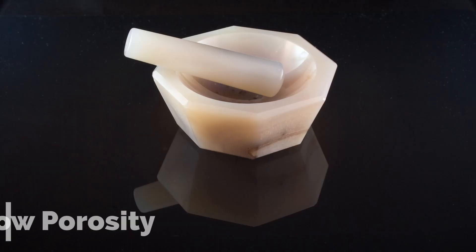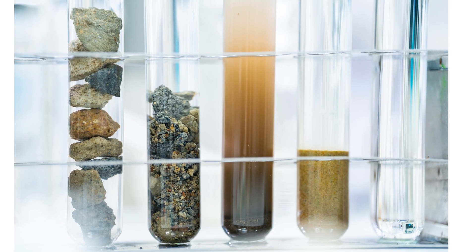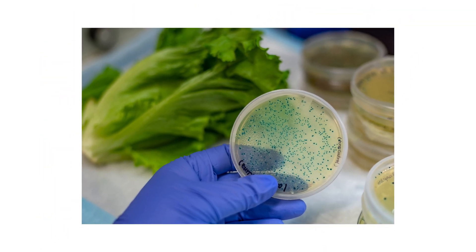Low porosity: agate is relatively low in porosity, meaning it has fewer pores or small spaces that could trap flavors or odors from previous uses. The low porosity of agate minimizes the risk of contamination between different samples or substances.